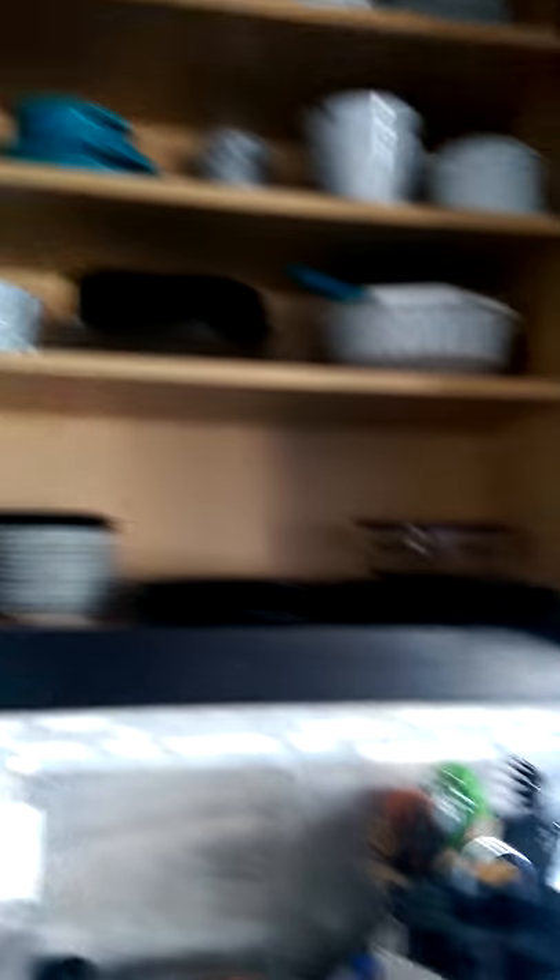This is organized. I never actually thought this would get organized, and it is, and I'm very happy. All of our dishes. I'm excited.